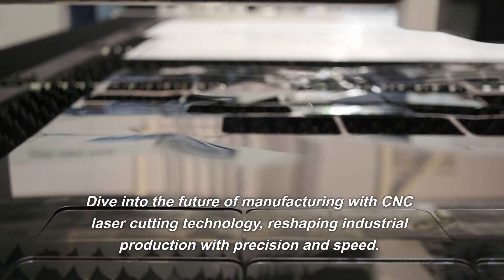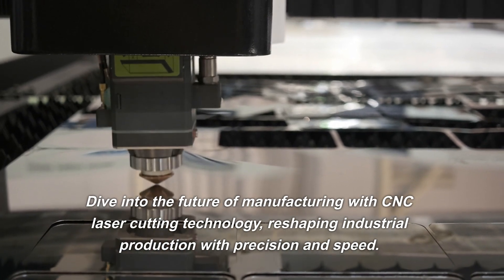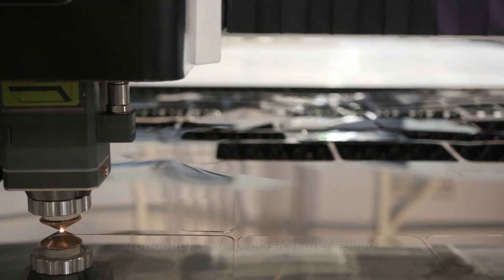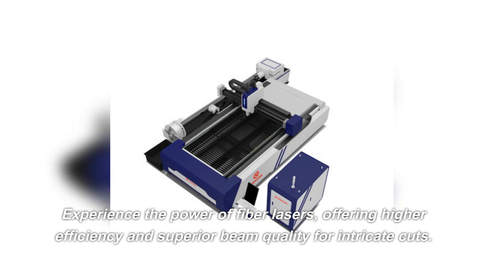Dive into the future of manufacturing with CNC laser cutting technology, reshaping industrial production with precision and speed. Experience the power of fiber lasers, offering higher efficiency and superior beam quality for intricate cuts.